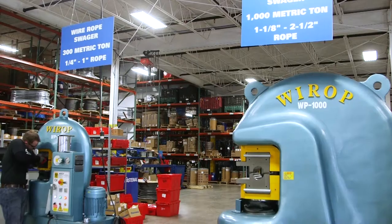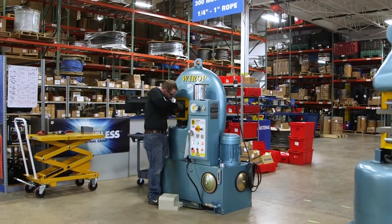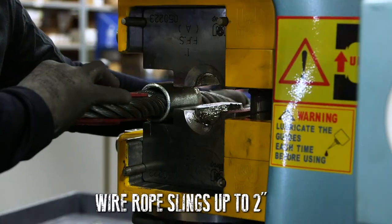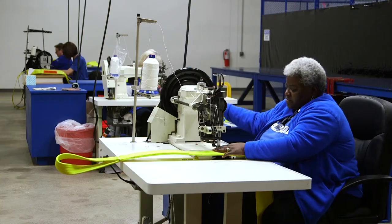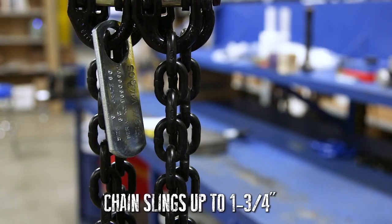Need custom slings? Fastenal can provide a fast, high-quality solution through our rigging and hose supply center. Our full-service rigging shop is capable of producing wire rope slings up to 2 inches in diameter using either domestic or import materials, as well as synthetic slings up to 12 inches and chain slings up to 1 and 3 quarter inches wide.